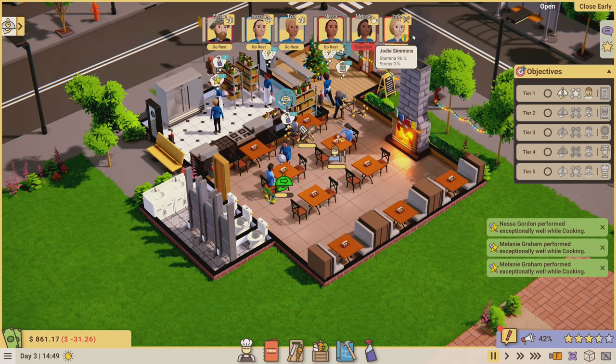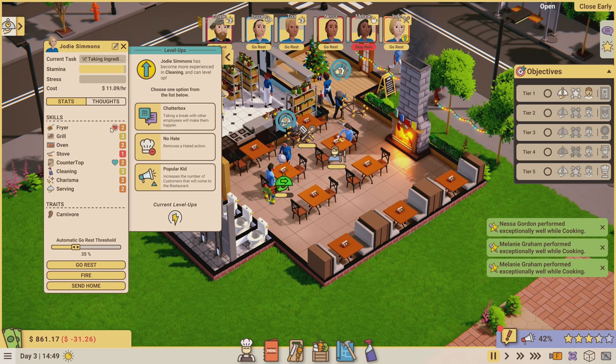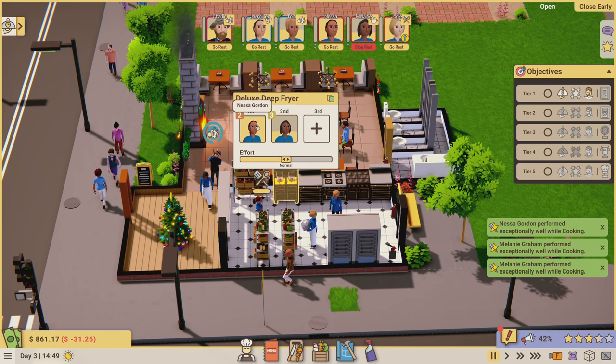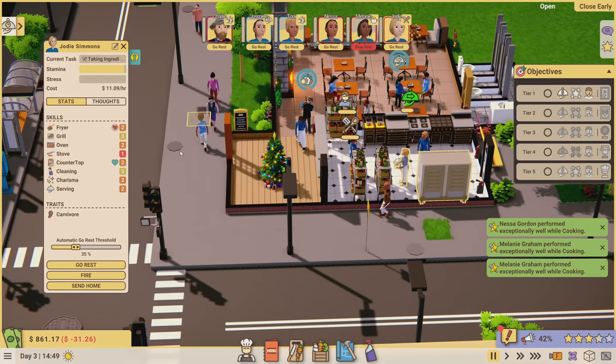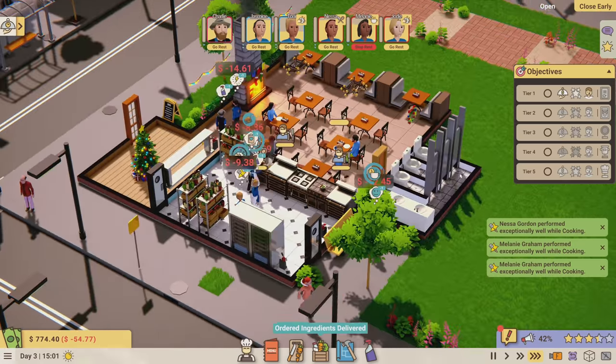Jody leveled up again - this time in cleaning. Options are: chatterbox - taking a break with other employees makes them happier; no hate - removes a hated action so she could use the fryer she currently hates; or popular kid - increases the number of customers. I want more customers so I'm going with popular kid. Good job Jody!